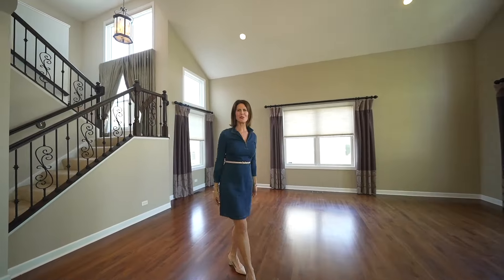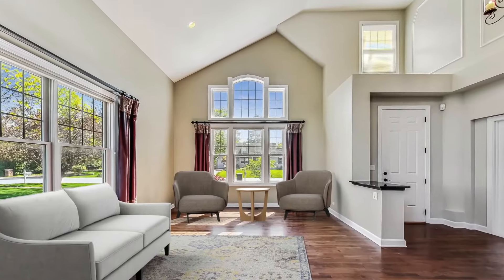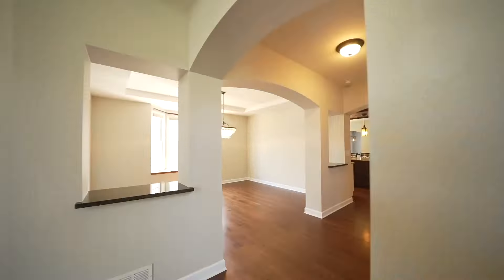Soaring ceilings, an abundance of windows, and all this natural light create a bright and airy atmosphere, instantly making you feel at home.